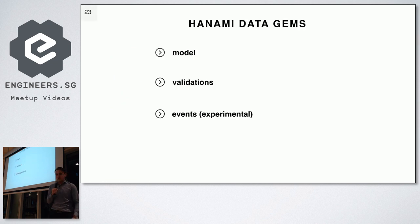Now time for the second part: data — normally the most interesting part because it includes the model, which always causes some heated discussions. Hanami has a gem called 'model' that helps you interact with the database, collections, and general data flow. It has a gem called 'validations' that is separate from database validations. And it has an experimental gem called 'events' that is supposed to help with producing and consuming events — it's experimental because it doesn't have an official release yet. I'll mention it but won't be talking about it in depth.